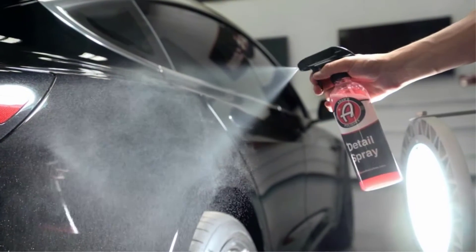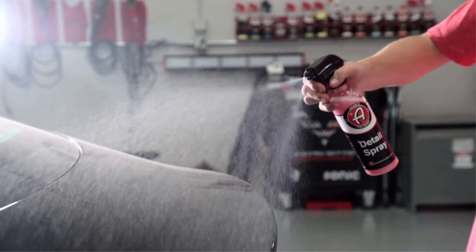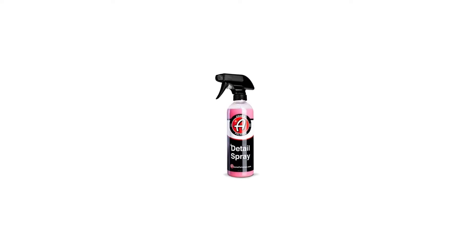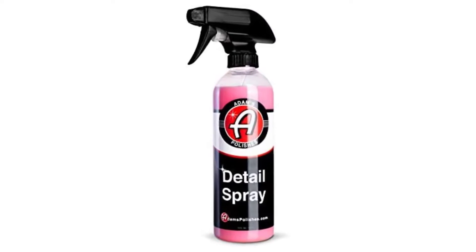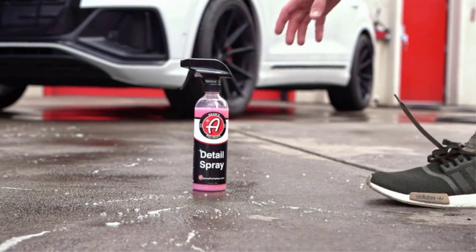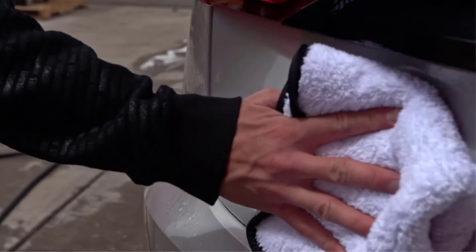Number 1: Adams Detail Spray. We named this our Best Spray Car Wax in our 10 Best Car Waxes of 2020, but as we noted back then, this isn't actually a spray wax — it's a quick detailing spray, and we like it so much that it deserves the top spot on this list. This detail spray is incredibly versatile. Use it to keep a car looking good between washes, or combine it with a clay bar as your lube. It certainly won't let you down no matter how you use it.